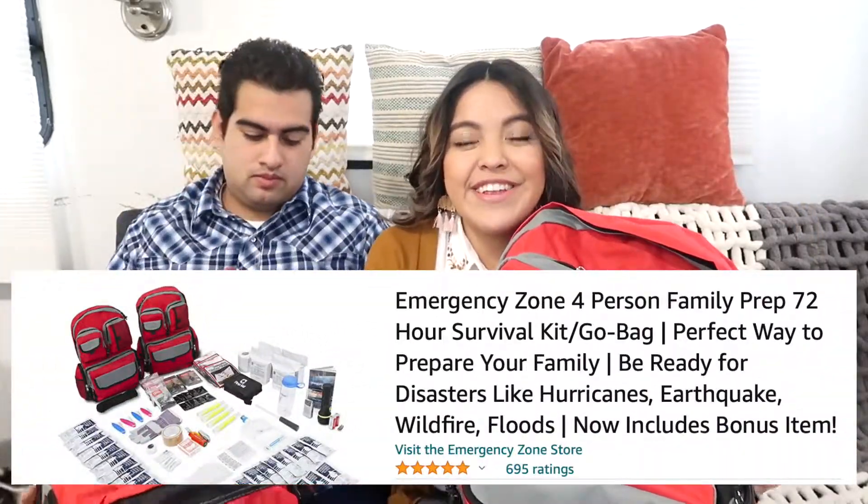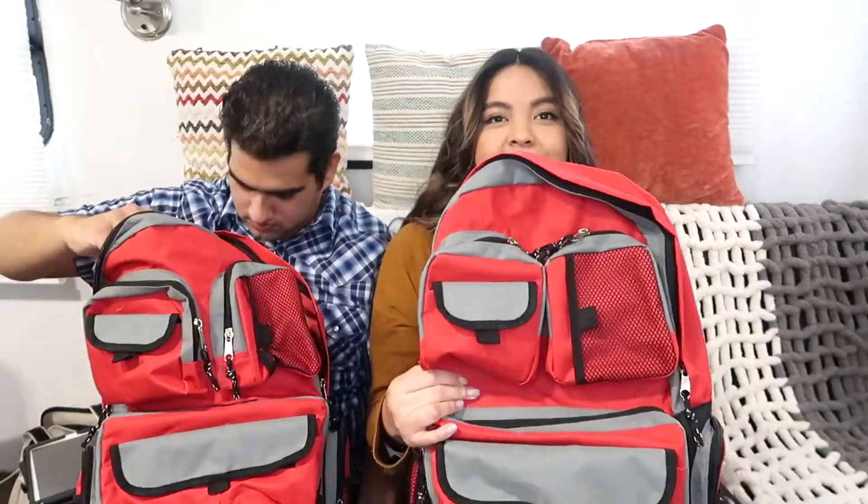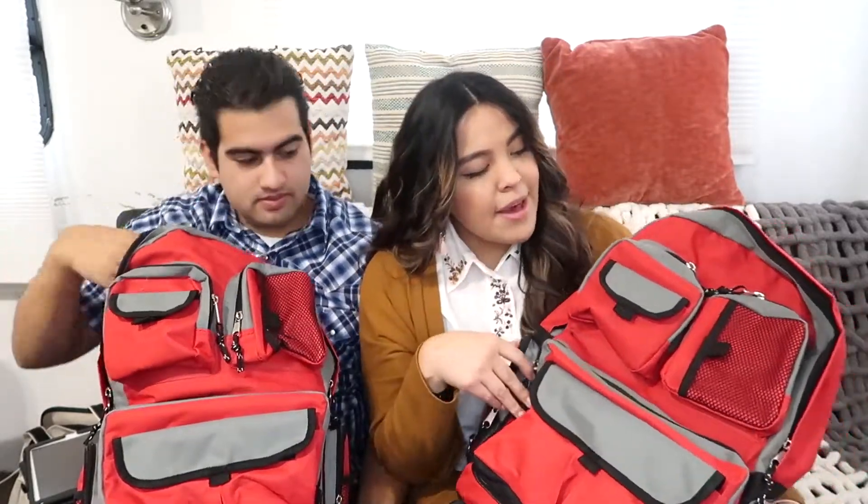Backpack! Alex actually found these backpacks on Amazon — I'll show you guys a picture and link it down below so you know exactly which backpack we're showing you. This backpack is called the Emergency Zone — that's the company that makes it. It has a whole bunch of pockets. What I like about it is that everything that came with it is already in here and there's still so much room left over.